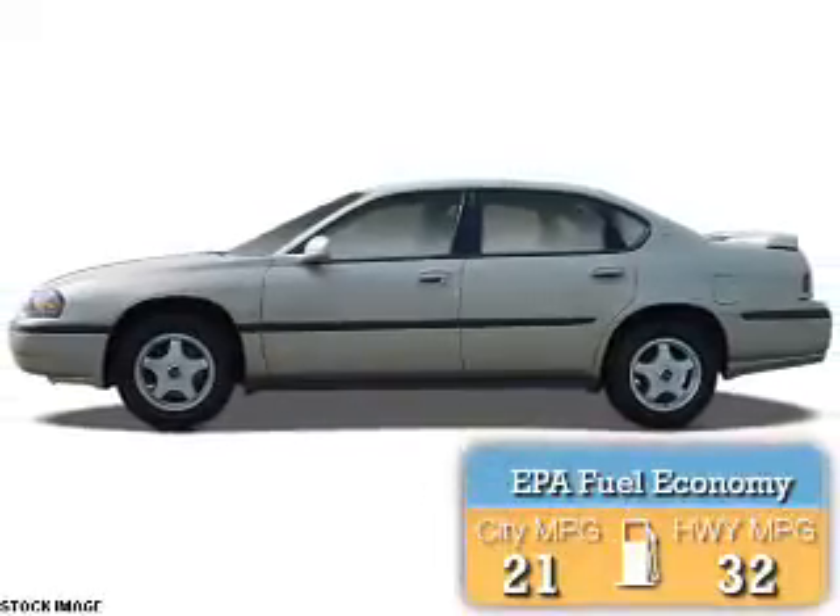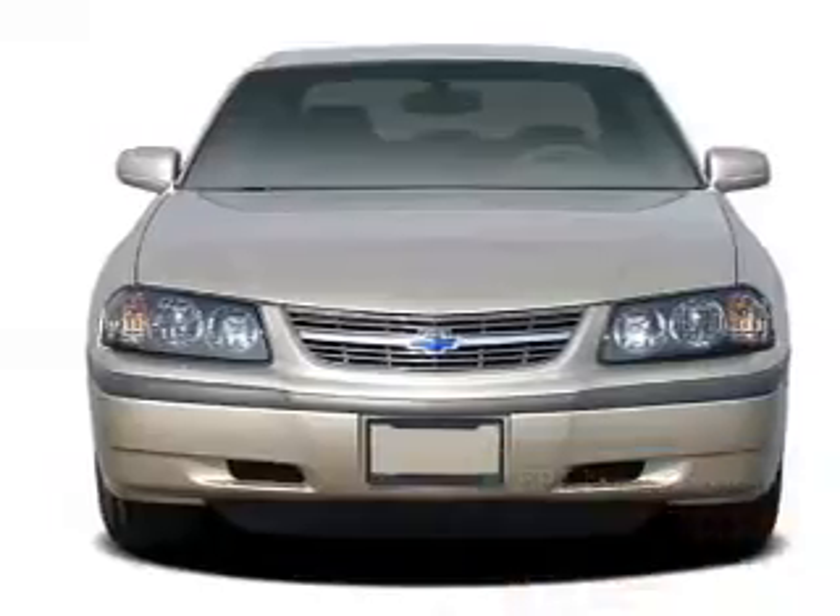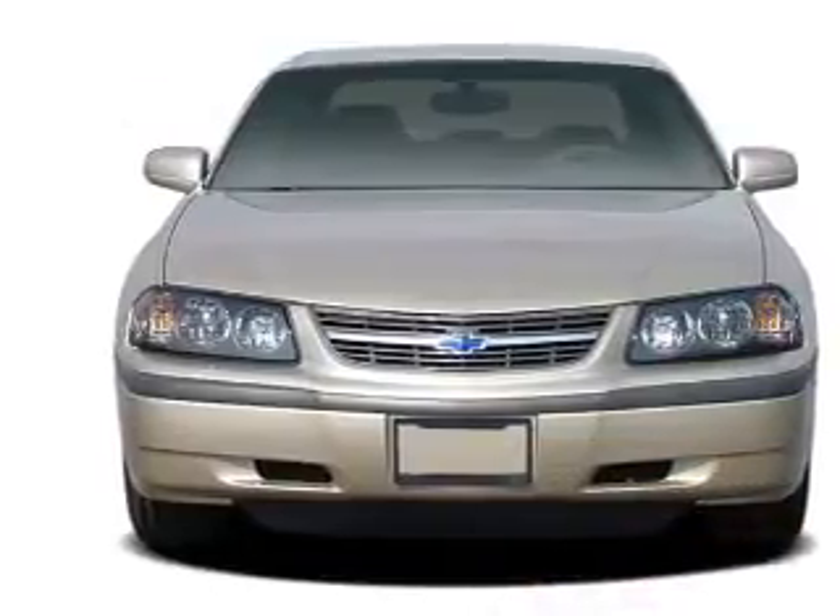Great fuel efficiency saves you money by requiring fewer trips to the gas station. The features include daytime running lights.